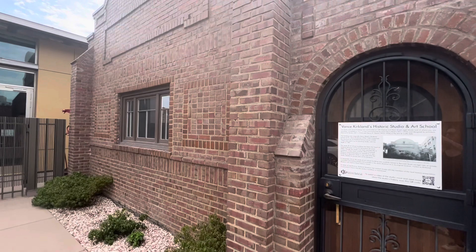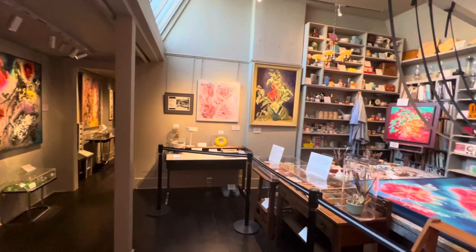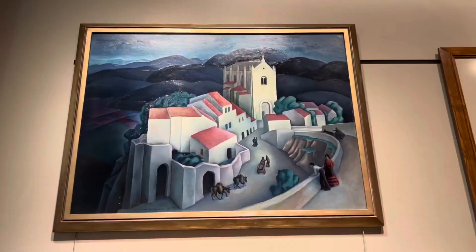Something that is so cool about the museum is that the Vance Kirkland Studio and Art School building was relocated to join the museum in 2016. I found it very moving to be in the actual space where he created his inventive and captivating art.